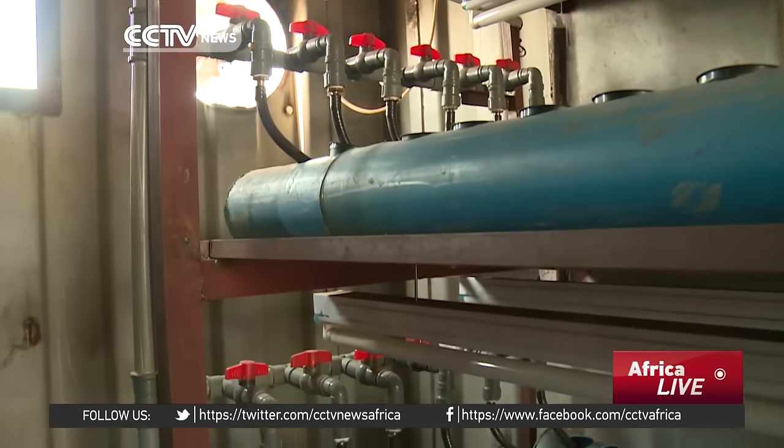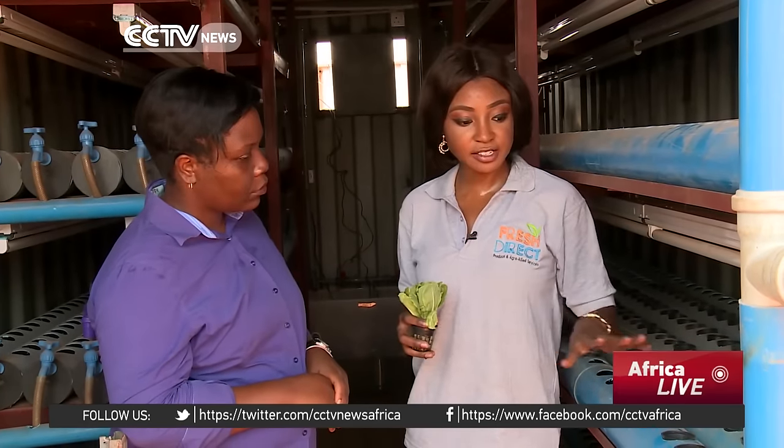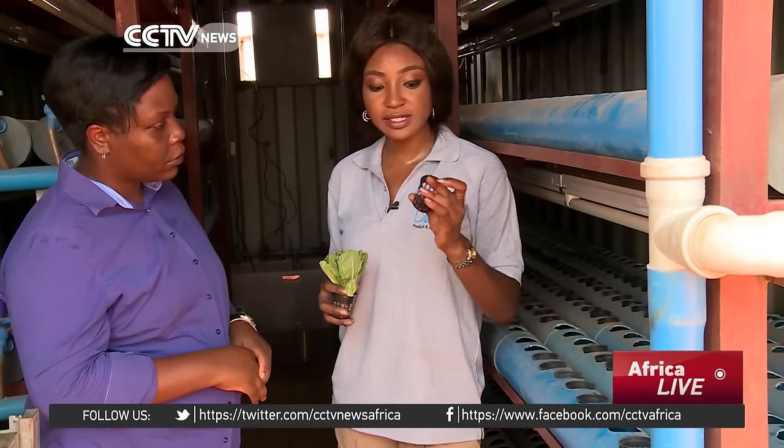It's a productive use of the space. We farm using hydroponics inside our shipping containers, and our containers have our pipes, it has our fan systems, and we have our plants grow inside these.